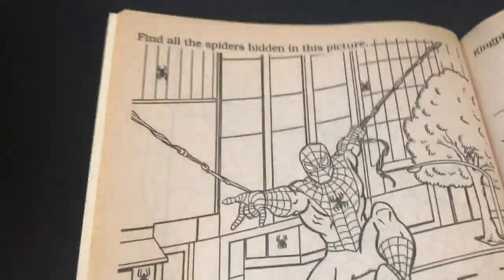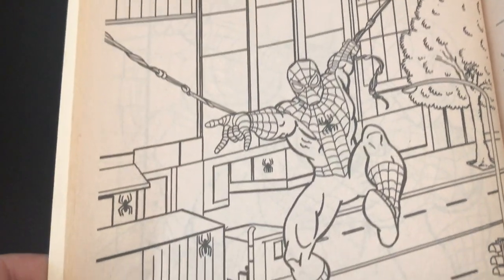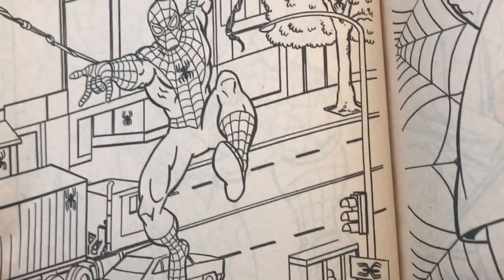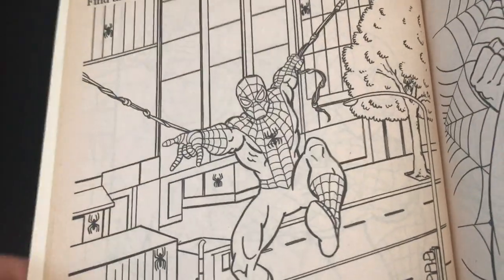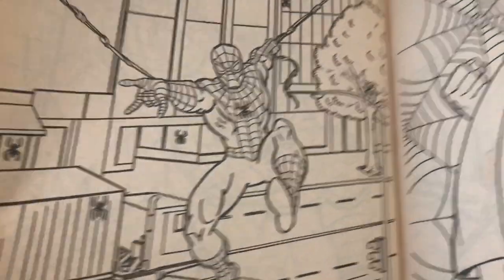'Find all the spiders hidden in this picture.' So let's see — one, two, three, four, five, six, seven, eight — and then right in the middle, number nine. So if you didn't get that one, you totally failed.